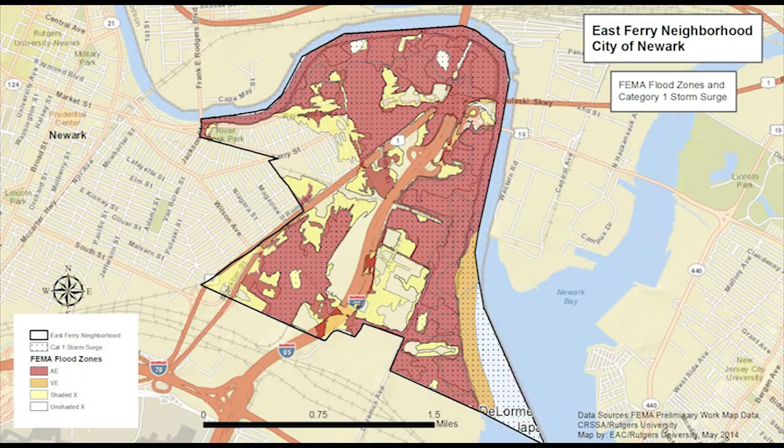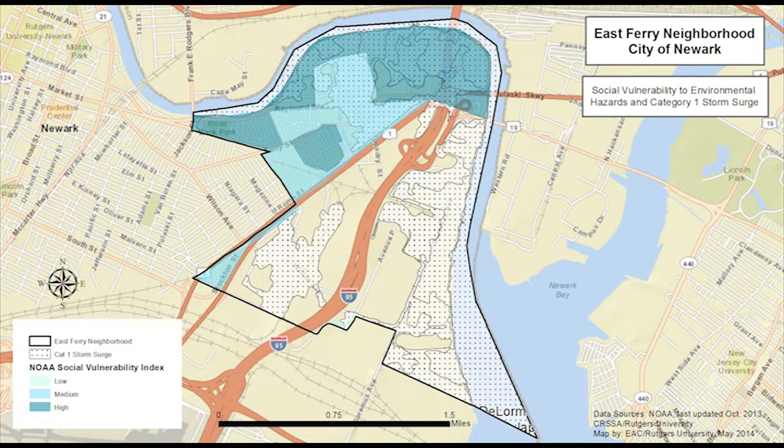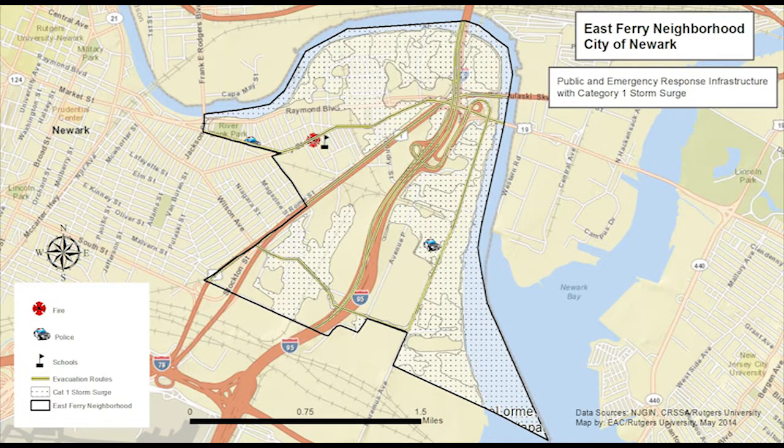A Category 1 storm surge, illustrated with dots, is roughly equivalent to that of a 100-year storm and would encompass the area in the FEMA-AE flood zone, illustrated in red. Models show that such a storm could flood more than two-thirds of the known contaminated sites in East Ferry and extend into areas with a medium or high social vulnerability. Such a storm also could flood nearly 30% of the roads and nearly 70% of active freight rail lines. One police station in the area sits in the flood zone.